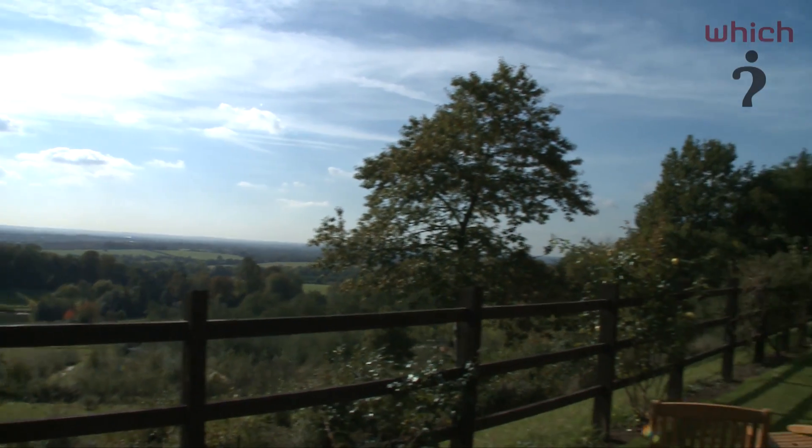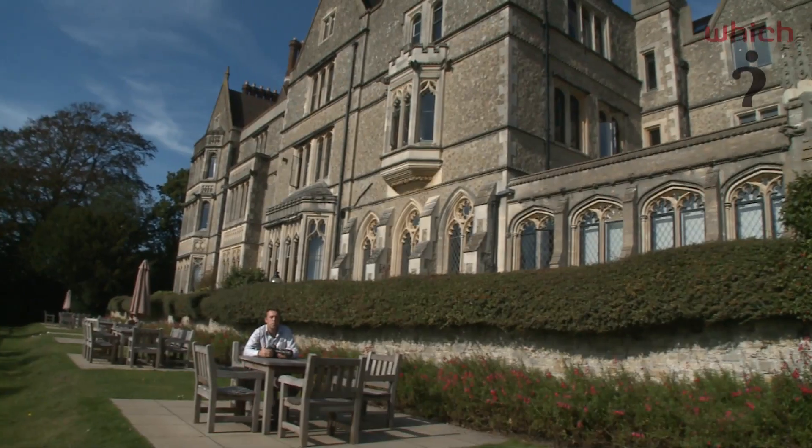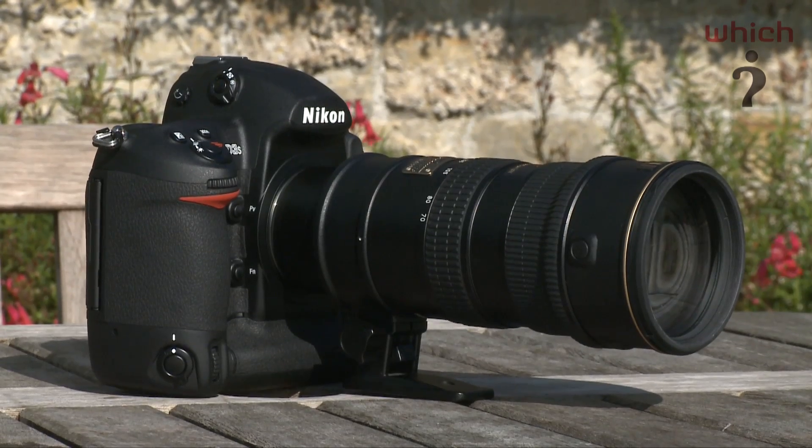It's been two years since Nikon launched the D3, the company's first full-frame digital SLR. We've come to the beautiful Surrey countryside today for the launch of the brand new D3S.